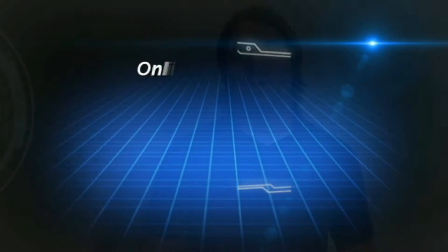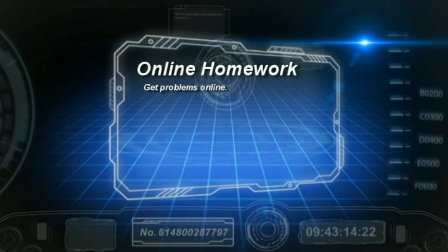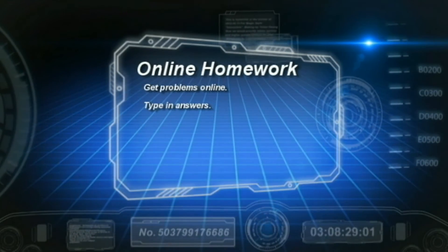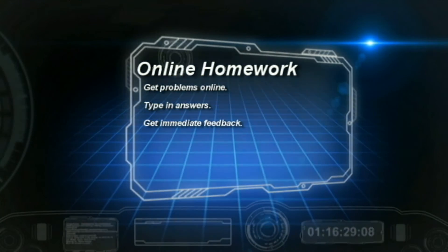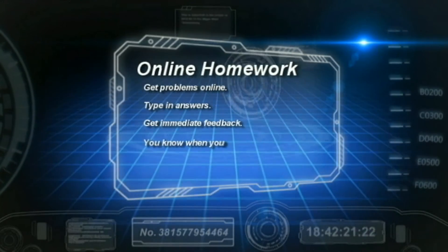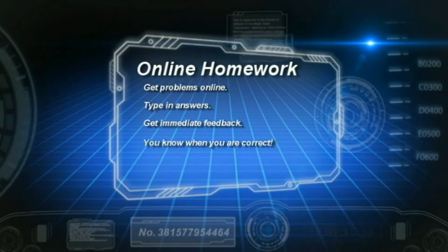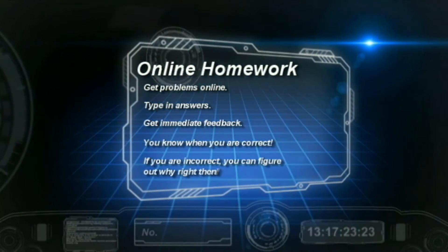Online homework is different, and it requires a different set of expectations. Here's how an online homework assignment works. You get problems online, on the computer. You work the problems, you carefully type in the answer, and you immediately know whether you are right or wrong. Now, if you are right, you can move on to another problem. And if you're wrong, you immediately know it so you can figure out where you made your mistakes or where your misconceptions are.